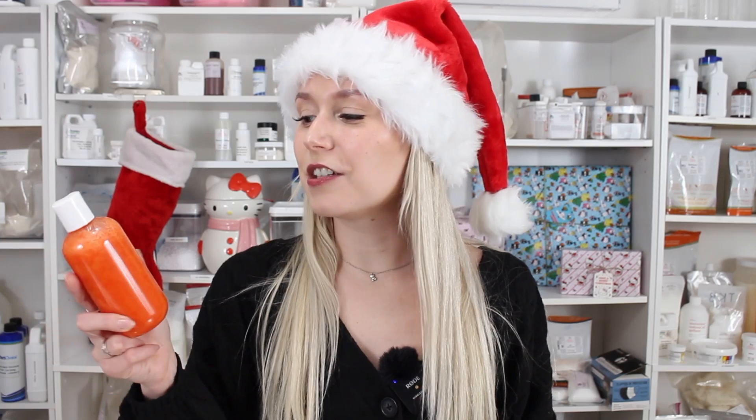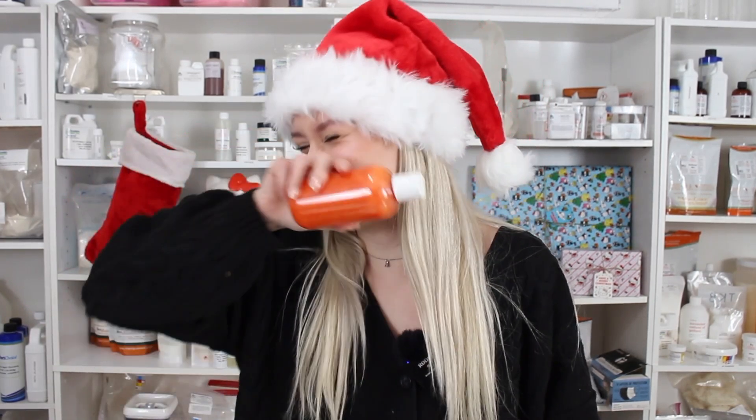I do kind of have a lot to say about this face wash. First off, it's a face wash, so it lathers and foams, and it also has red jojoba beads in it which act as the exfoliant.